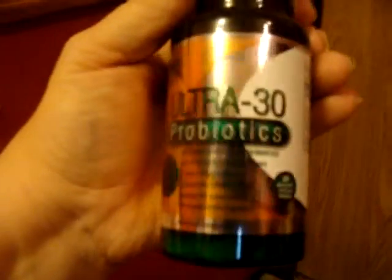Sharing with you today the Ultra 30 Probiotic. It has 30 billion probiotics per tablet, and probiotics are great for your digestion and stomach health. It gets rid of the bad biotics and replaces them with new ones that are healthy for you.